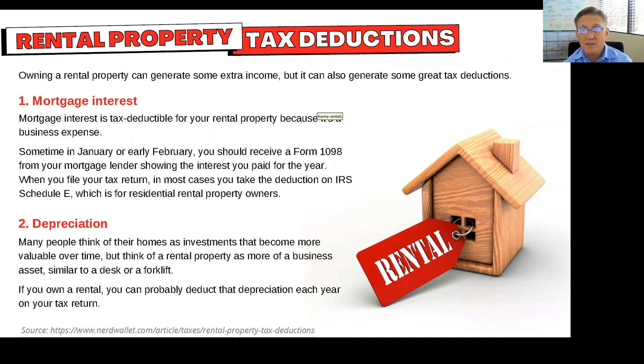On the deduction side for tax purposes, if you have a mortgage against it, you can create a nice tax deductible mortgage payment for that. It's a business expense.